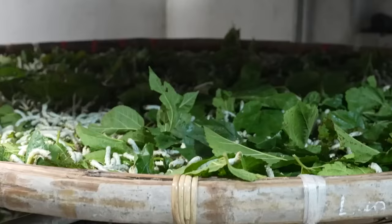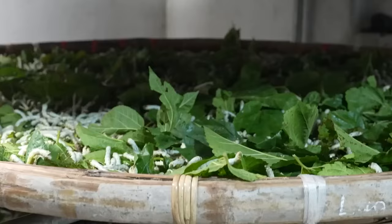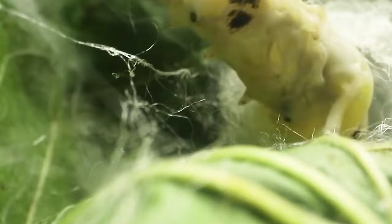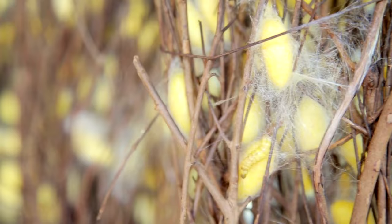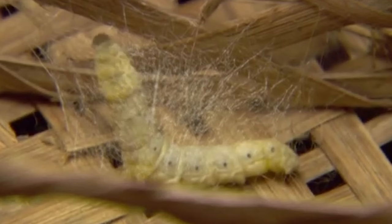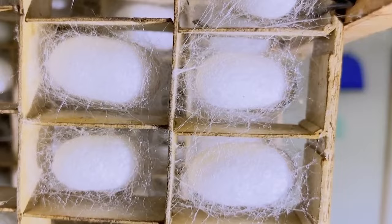The quality of mulberry leaves directly influences the quality of silk produced. As the larvae grow, they secrete silk protein through specialized glands, forming a protective cocoon around themselves. The insoluble protein-like fiber is called fibroin. The fibroin is held together by sericin, a soluble gum secreted by the worm, which hardens as soon as it is exposed to air.